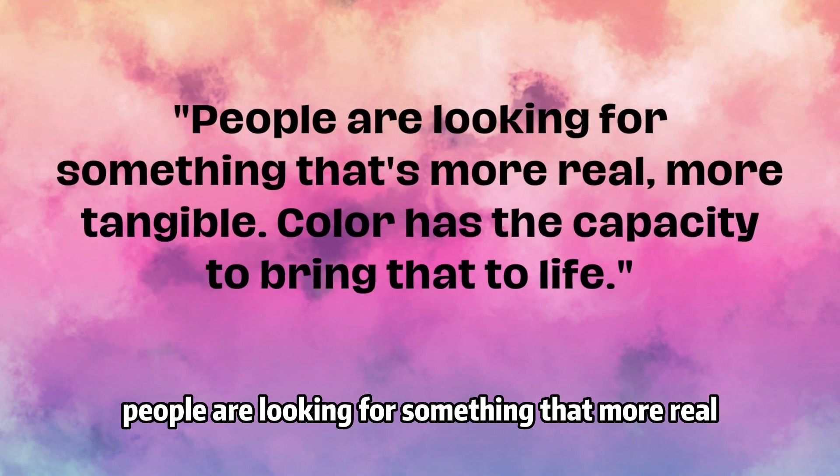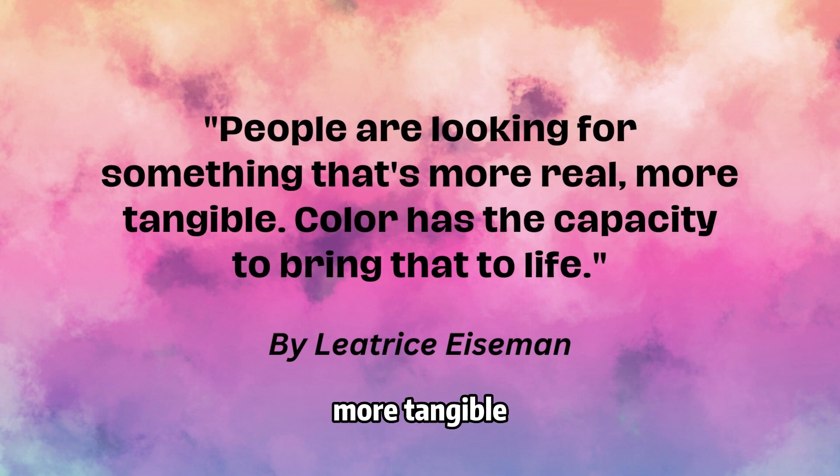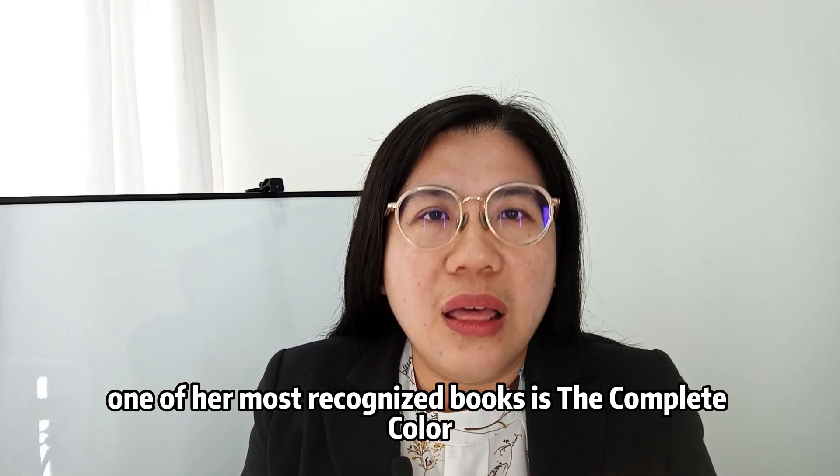Her famous quote is: "People are looking for something that's more real, more tangible. Color has the capacity to bring that to life." One of her most recognized books is The Complete Color Harmony.